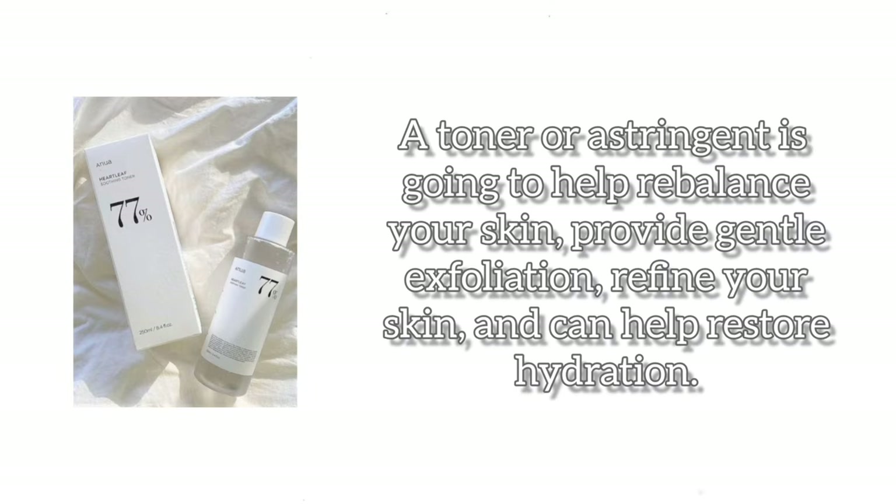Step 2: Toner. A toner or astringent is going to help rebalance your skin, provide gentle exfoliation, refine your skin, and can help restore hydration.